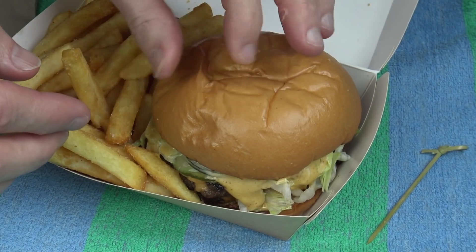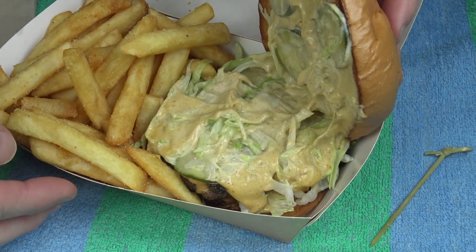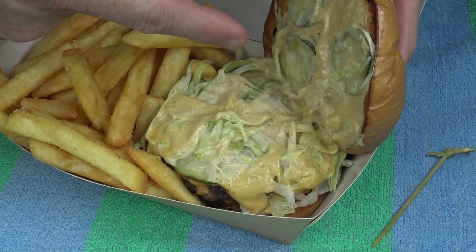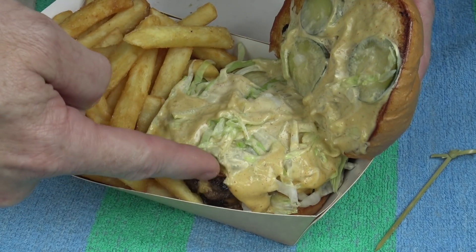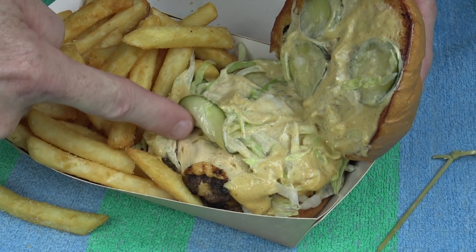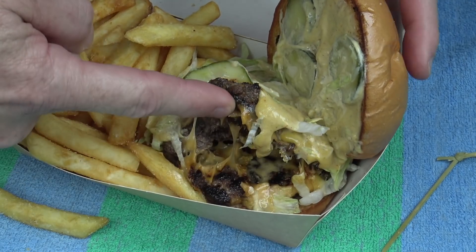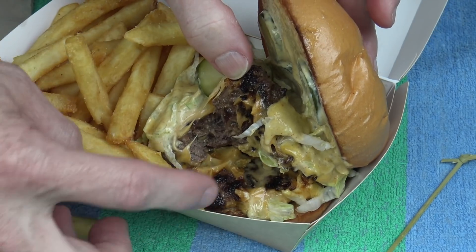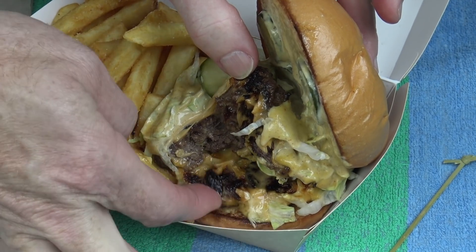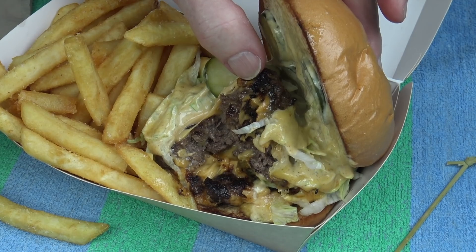So here's the bun — wow, that is really soft. There are the pickles on there, the Ben's special house sauce, more pickles, it looks like some cheese there, beef — wow, that's a decent slab of beef — more cheese, more beef. And underneath there is some lettuce.